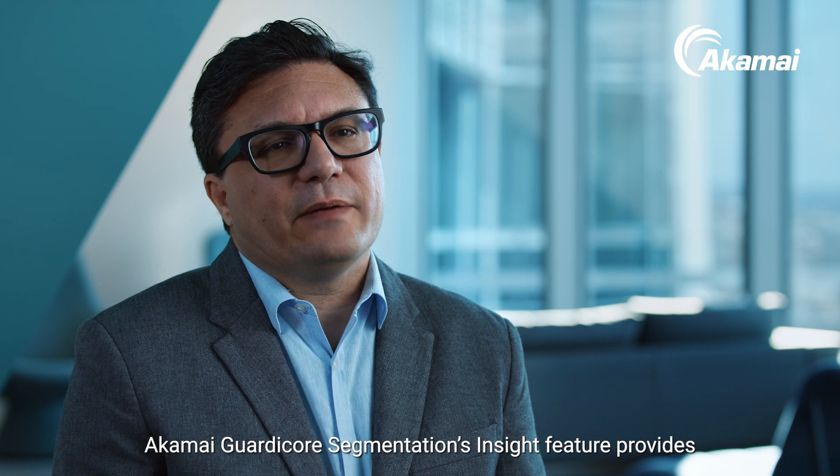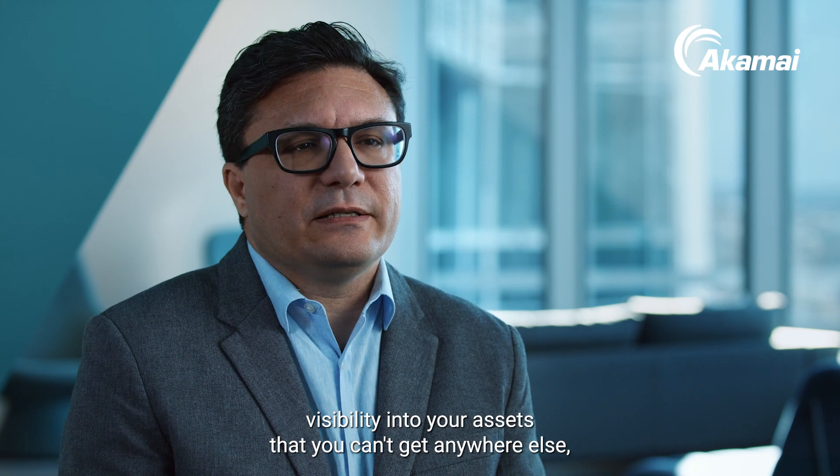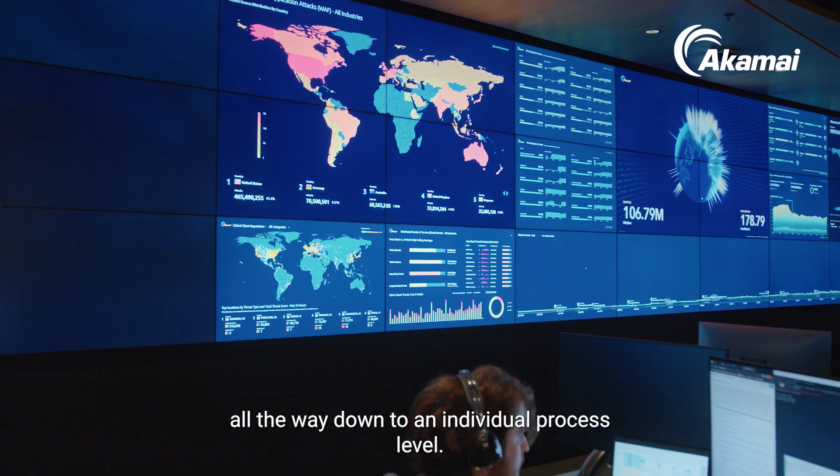Akamai Guardicore Segmentation's Insight feature provides visibility into your assets that you can't get anywhere else, all the way down to an individual process level.